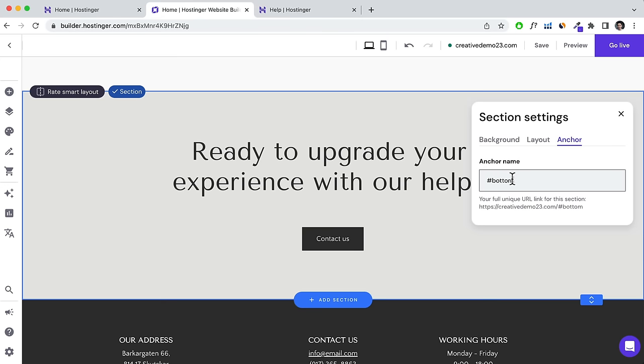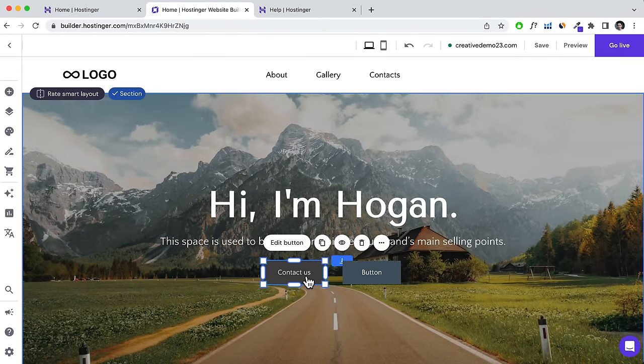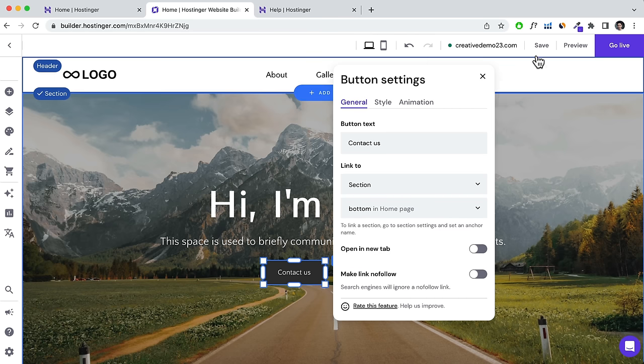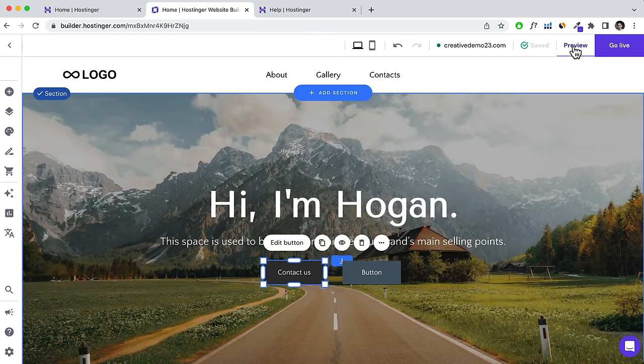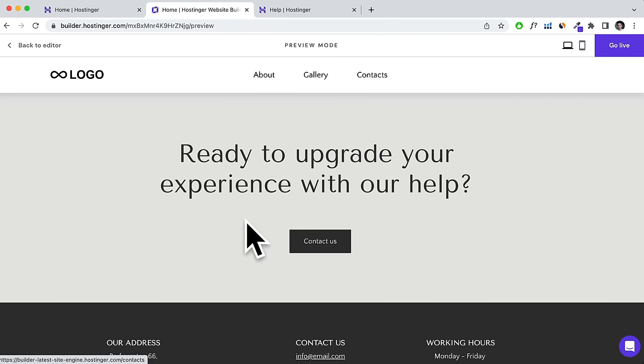Click Save and Preview — if someone clicks that button, it scrolls down to that section. Head back to the editor. You can also set a button to do a file download — for example, if you're a restaurant, you can link a menu PDF so people can click and download it onto their computer. Very useful for menus, ebooks, or any downloadable content.